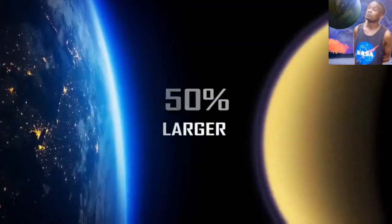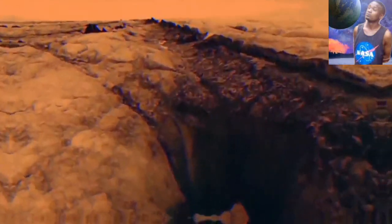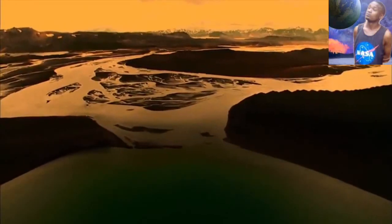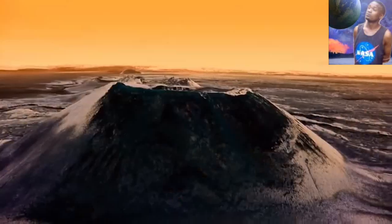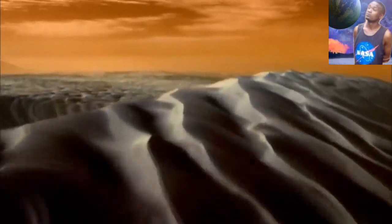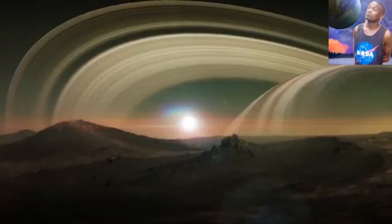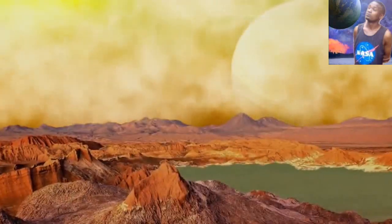Titan is like our moon, but it is 50% larger than our Earth's moon and 80% more massive. Titan has rain, lakes and oceans, but it is not exactly what you imagine here on Earth. Titan also has ridges and mountains which are icy-covered, deep remnants from viscous winter storms, because it's far away from the sun and receives only 1% of sunlight.